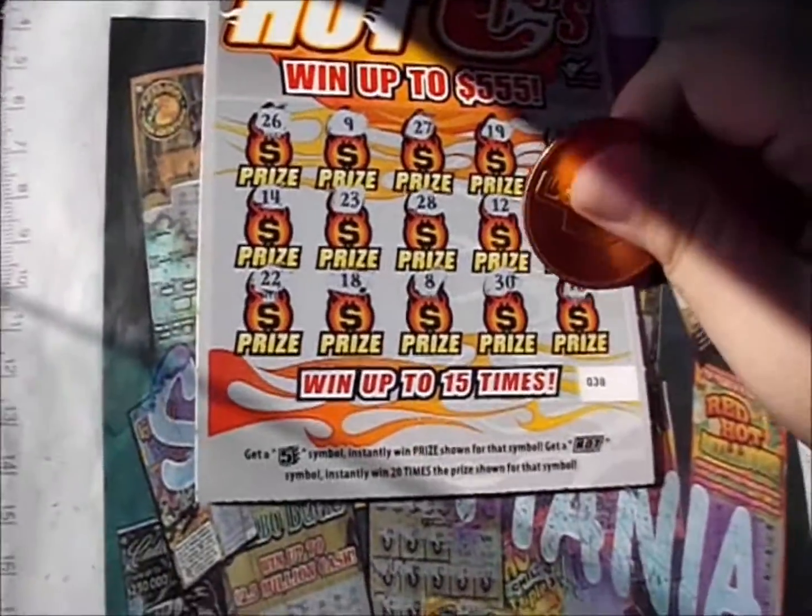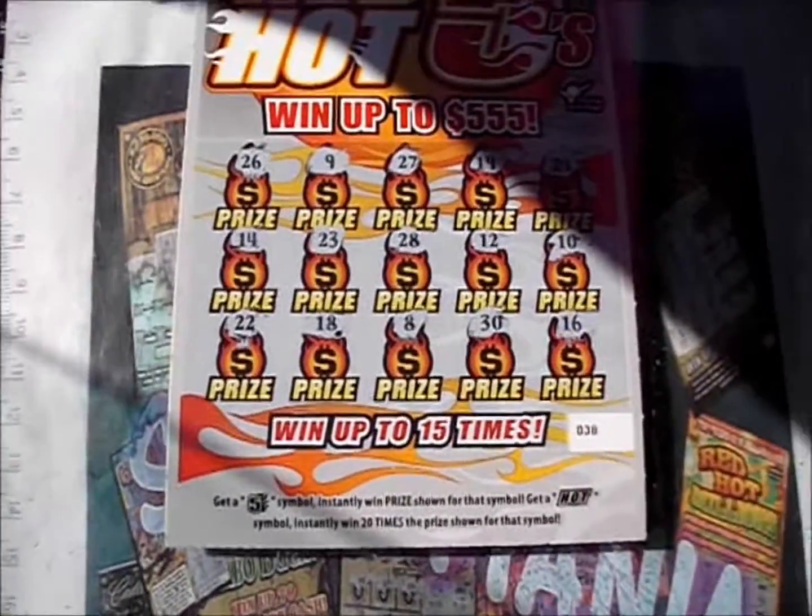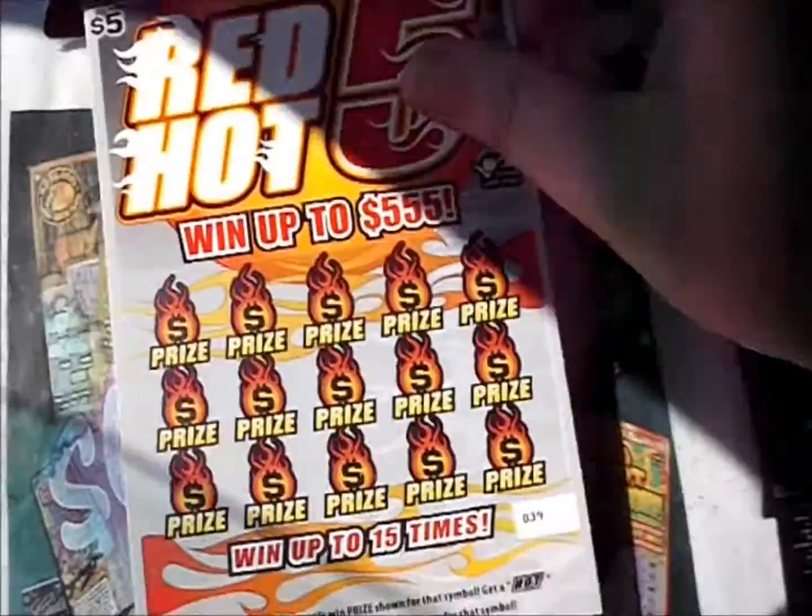Bottom line contains a 22, an 18, 8, 30, and 16. So the first one was a dud — a cool five instead of a hot five.